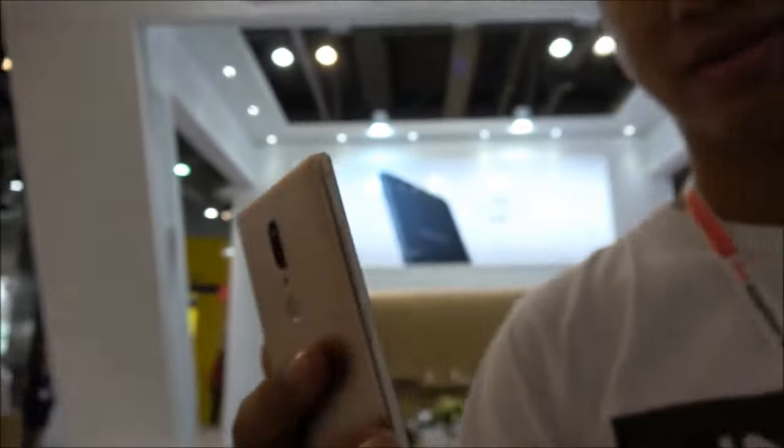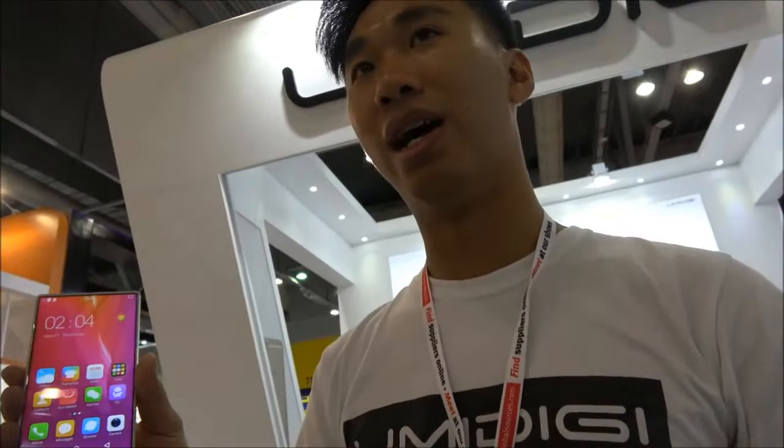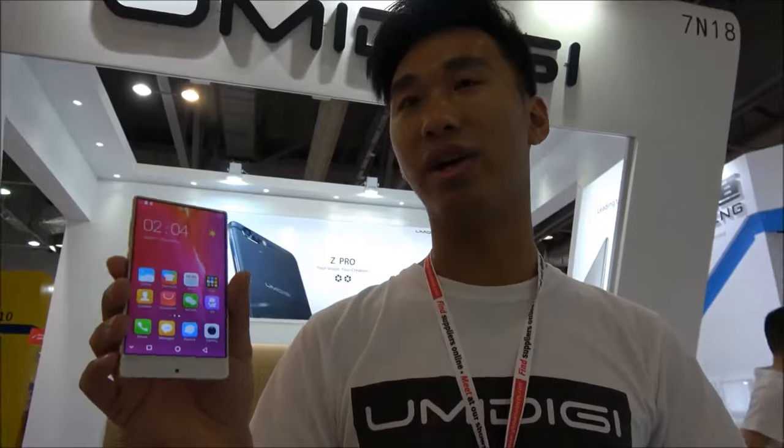You also have 4 gigabyte RAM, 64GB storage — possible to have more? The newest one will be the Crystal Pro, which is 6 inch. You have a bigger screen version? Yes, I have it here but it is just the sample.